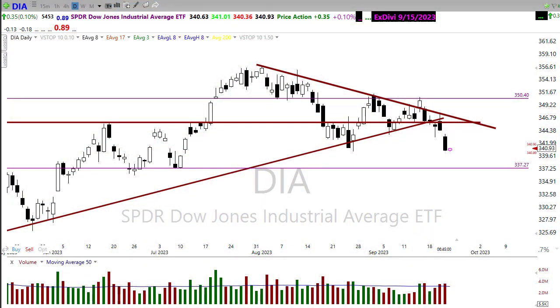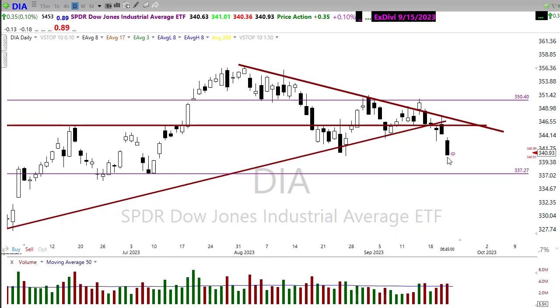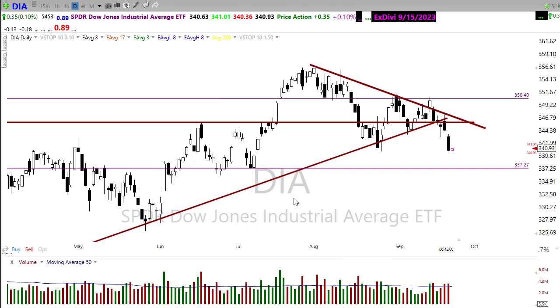Good morning friends and fellow traders, this is Doug Campbell with Right Way Options and this is the morning market prep video for September 22nd, 2023. The bears got active yesterday — after gapping down, the market just continued to drive lower into the close. We're getting a little pop this morning for some relief. Let's buckle up and get ready for the Friday edition.